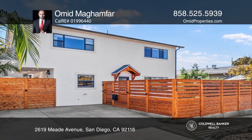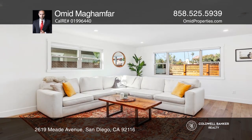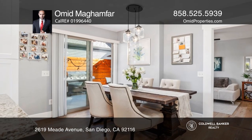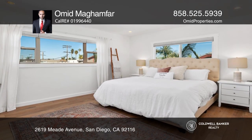Set in the coveted location of North Park, this contemporary home boasts a beautifully designed open floor plan with four bedrooms and two fully renovated bathrooms. Showcasing a magnificent Quartz Island and top of the line appliances, the stunning chef's kitchen opens to the dining and living room with hardwood floors.